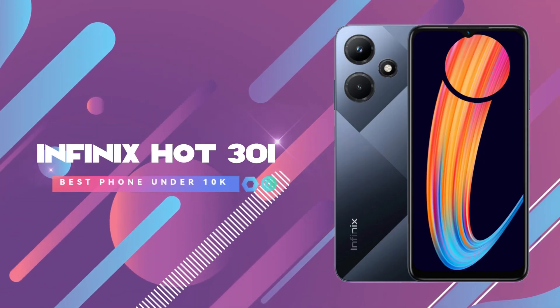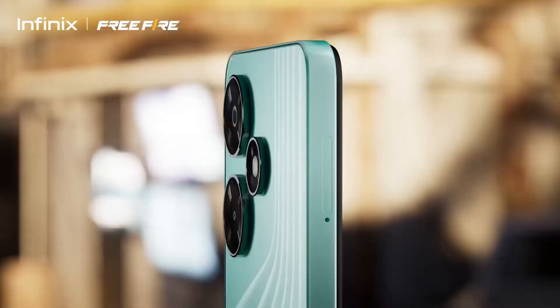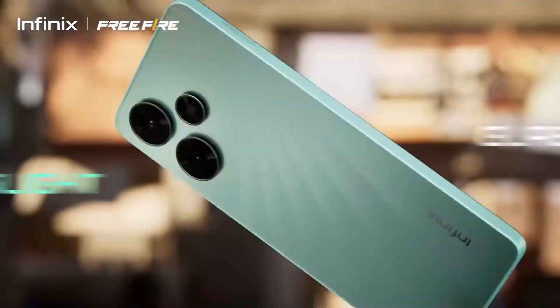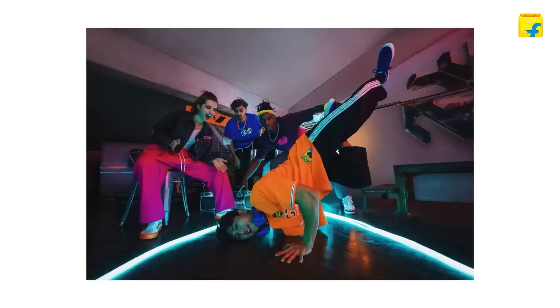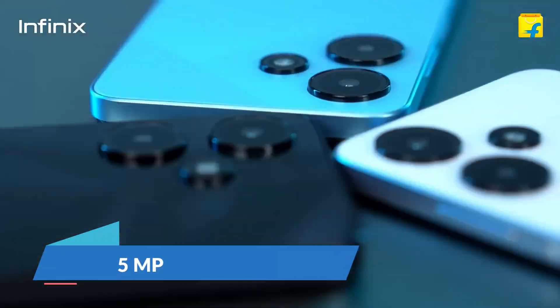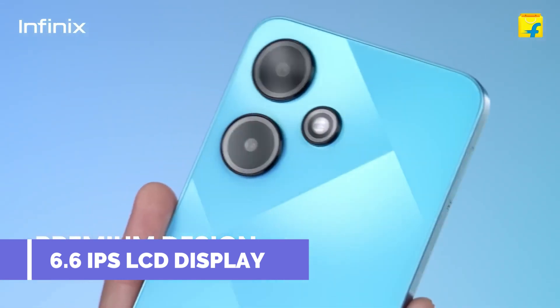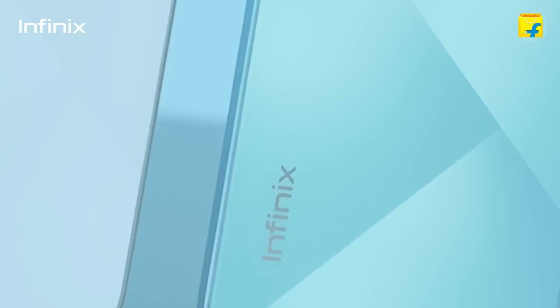The next phone at number 4 is the Infinix Hot 30i smartphone. If you want a lot of storage and a good gaming processor in this budget, this phone is worth considering. For the camera, you get a dual camera setup — the main rear camera is 50MP and the other is a depth sensor. The front camera is 5MP. This phone has a virtual IPS LCD display with a refresh rate of 90Hz and brightness of 500 nits.